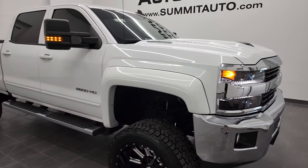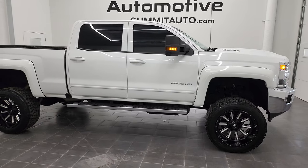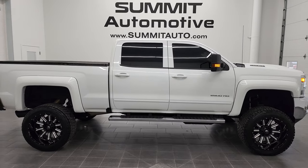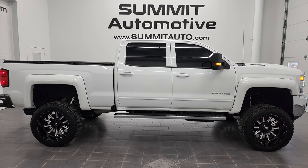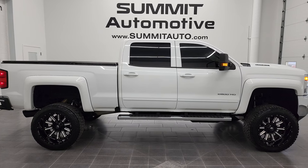I would highly recommend this truck from a quality and condition standpoint, considering the age and miles on it. To see more pictures of this truck or one of the other 450 new and used cars, trucks, SUVs, minivans, Wranglers, half-tons, three-quarter tons, one-tons — go to summitauto.com. Full pictures and descriptions of every single vehicle from two locations, all at summitauto.com.